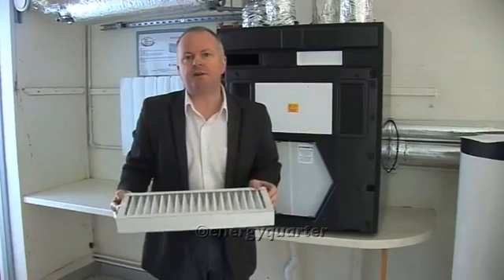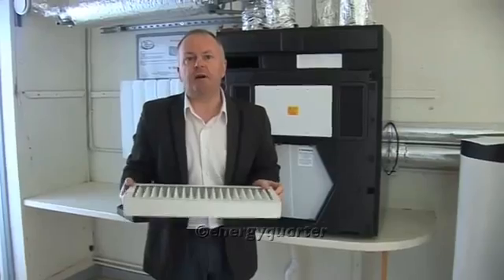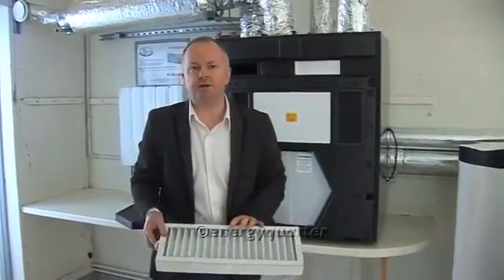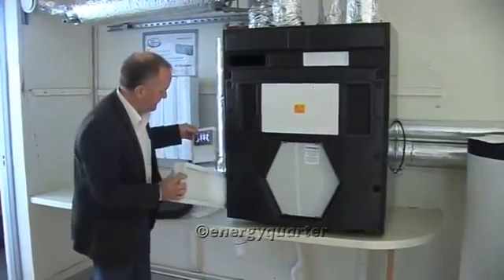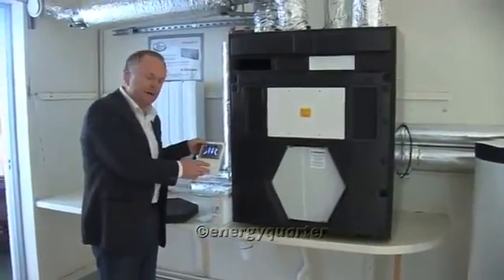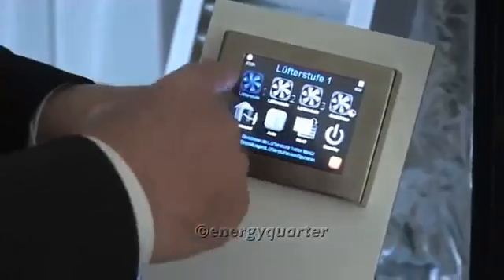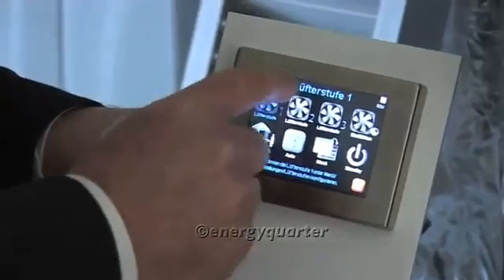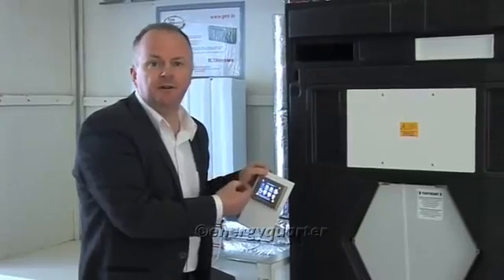You should change the filters every nine months to a year, depending on the environment and how dusty it is outside. Often you'll also get a prompt on your control panel — which works a bit like a smartphone — warning you that the filter needs to be changed, so you don't have to rely on your memory.